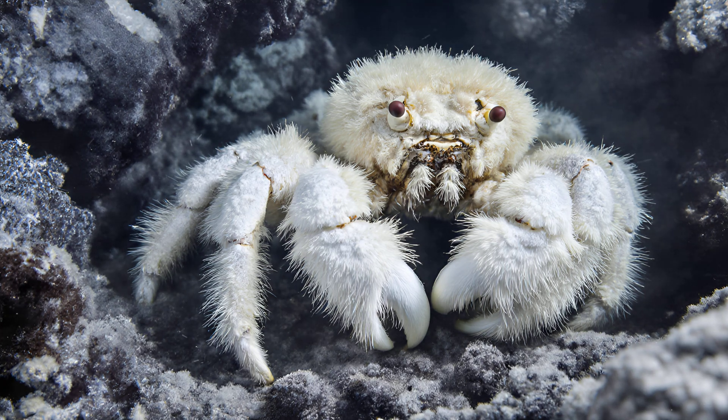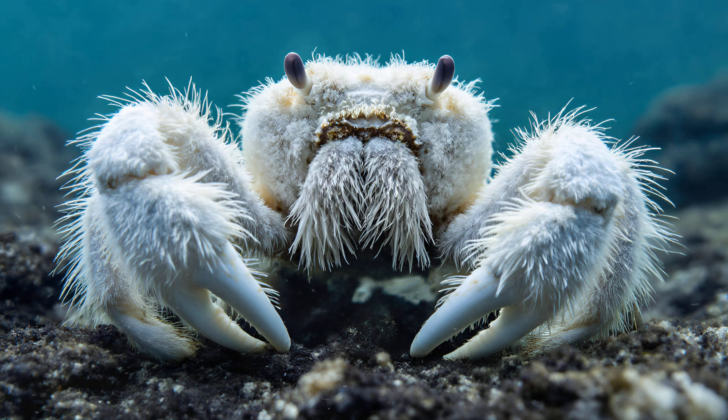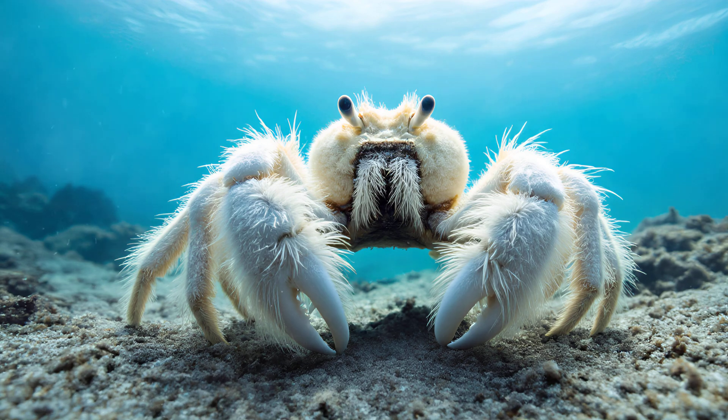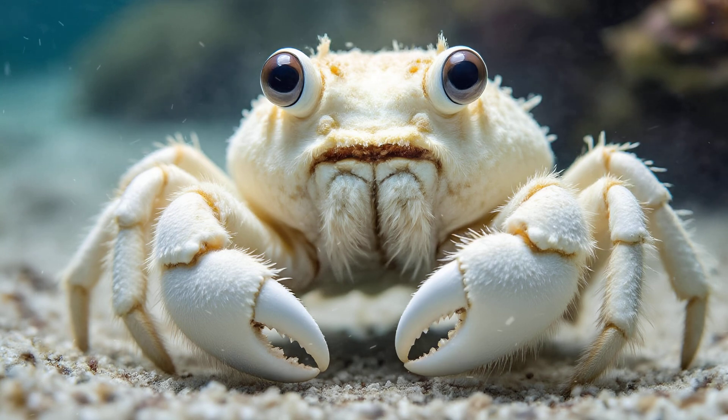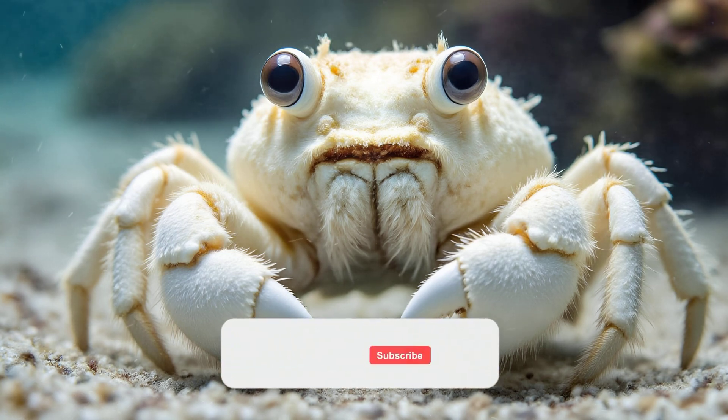Those incredibly fluffy claws are unlike anything else we've seen. It's easy to imagine them being cute and cuddly, but there's so much more going on than just a fuzzy exterior. Those long hair-like structures aren't simply decorative — they're actually vital for the crab's survival and play an incredibly important role in their ecosystem. They are essentially cultivating bacterial farms.